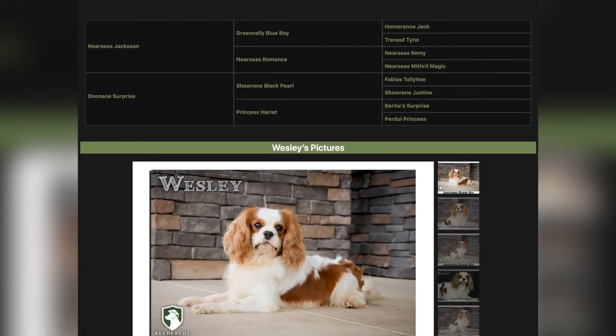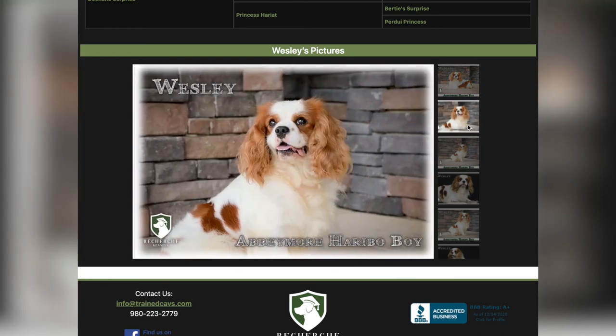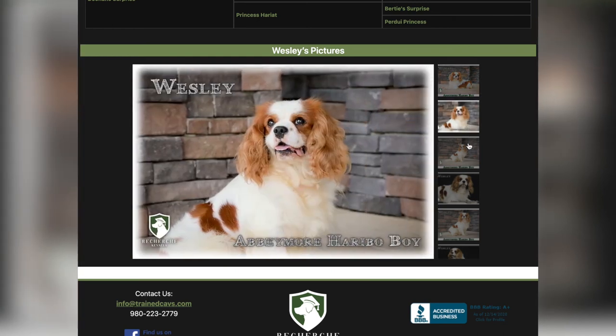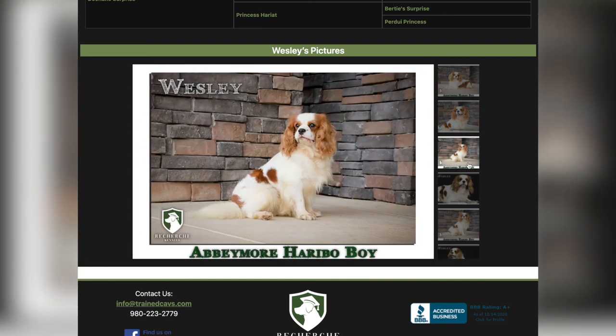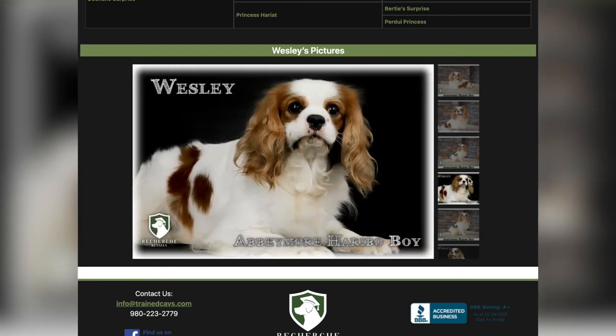And then if you scroll to the bottom, you'll see pictures of him. One thing we love about him is his blocky head — he is one of the best-looking heads of any Cavalier that we own. He is absolutely stunning. He doesn't have a lot of red in him; he does have a lot of white. He is a very well-behaved boy too. He is not yappy. He is a dog that's dependent but not super clingy and needy. And we're so excited to be able to use him as one of our stud dogs at Recherche Kennels.